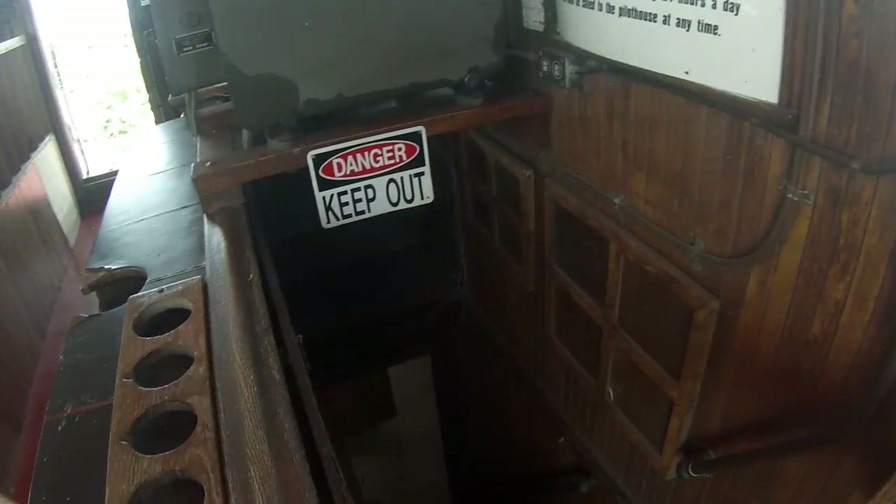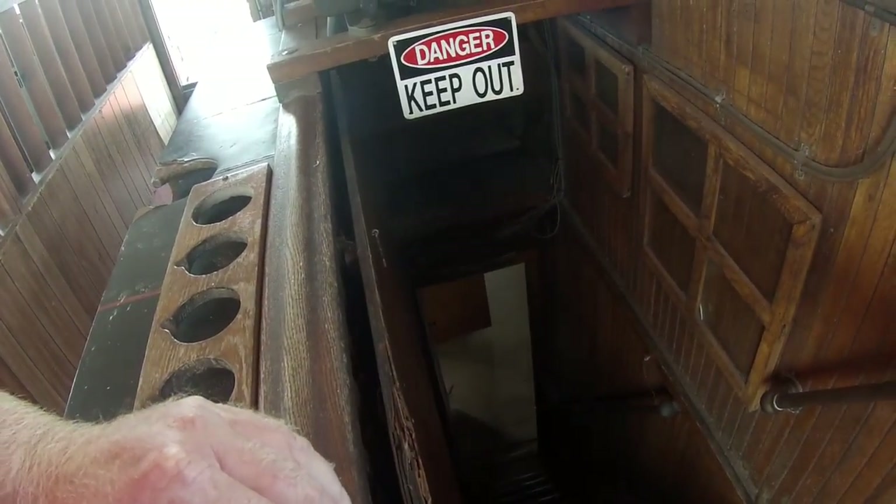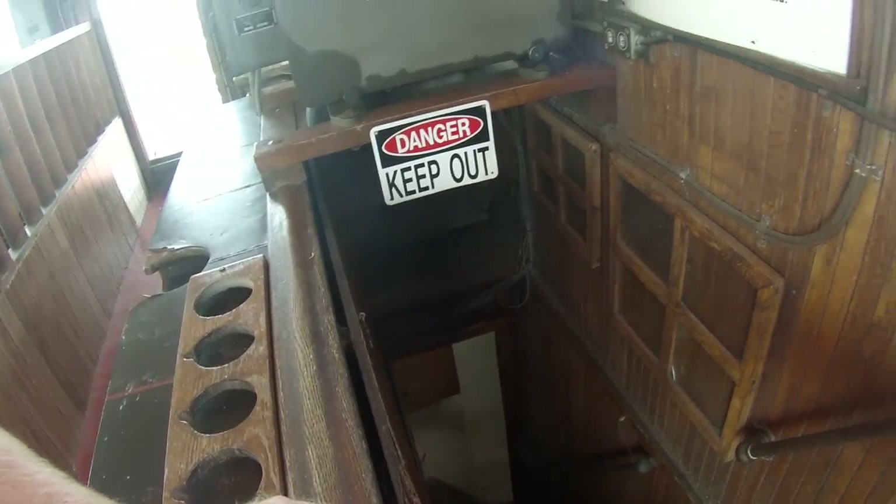These stairs will lead down to where the captain's quarters are. He's on duty 24 hours a day and can be called up here at any time, so he needs good access. Let's see if we can get down there.